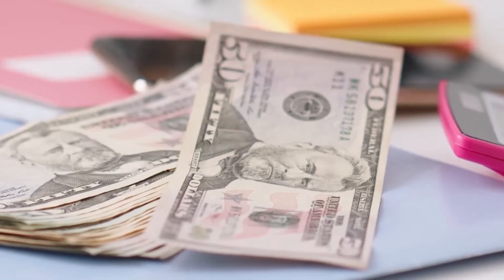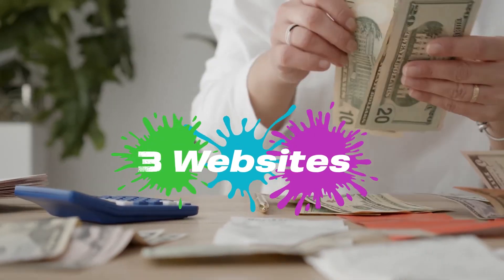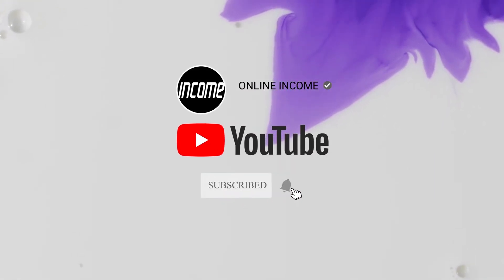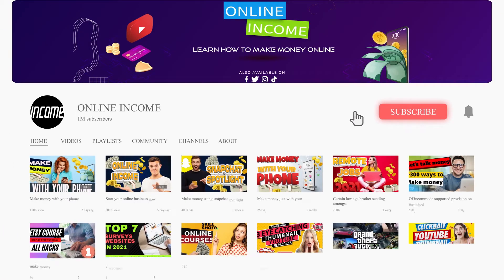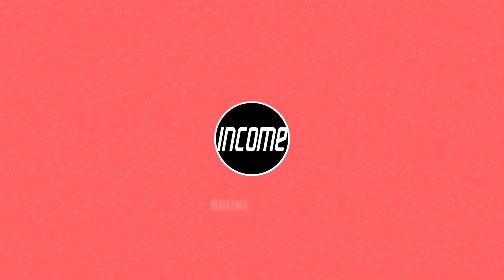And if you stay until the end of this video, you will be able to make a lot more money, because I will be showing you three additional websites from which you can get paid. Welcome to Online Income, where we teach you how to find the best apps and resources on how to make money online. If you're not subscribed yet, make sure to subscribe and hit the notification bell to be updated on our new videos.